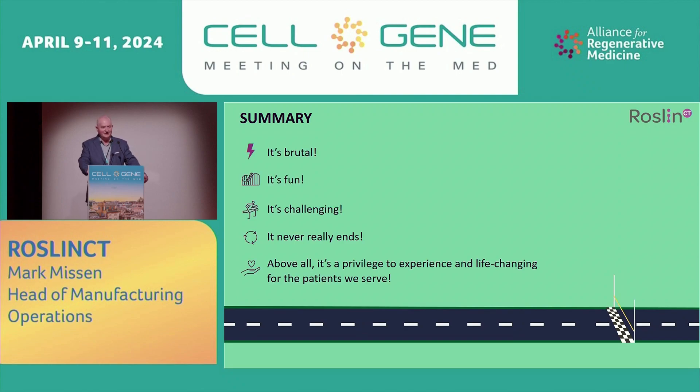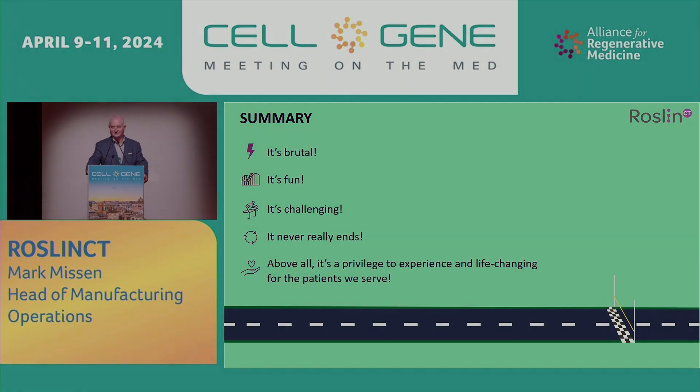In summary, I've been through this process two or three times with cell and gene therapy. Wherever it lands, it's brutal, it's fun, it's challenging. One thing to really realize — it never really ends. But above all, it's a huge privilege to experience, and it's life-changing for the patients that we serve. A huge thank you to the RoslinCT team in Edinburgh — a small team that made all this happen in the last two to three years. A huge kudos to them. Thank you very much.